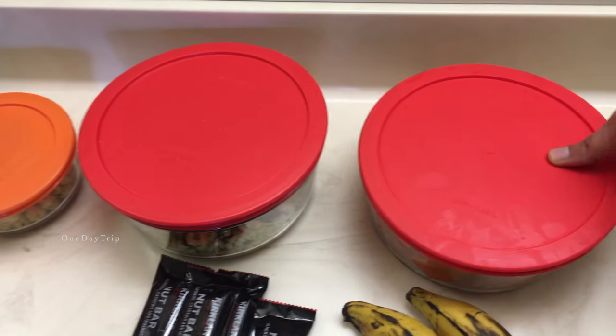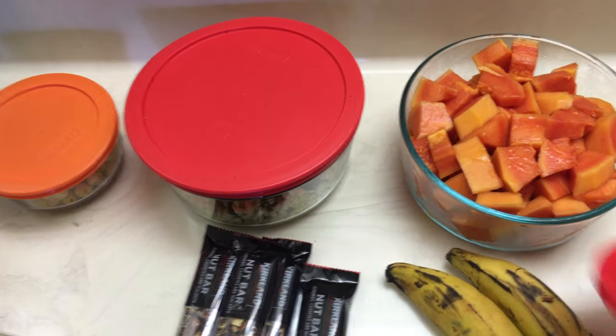I am very proud of you. Let's go. What snacks am I going to bring? This is papaya.